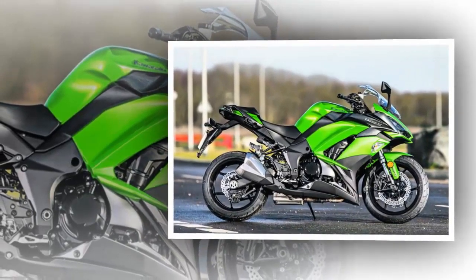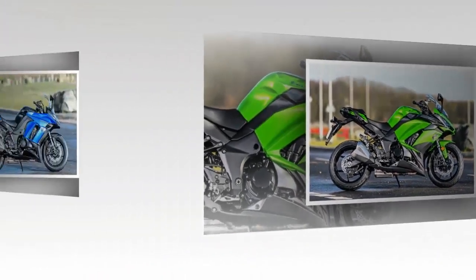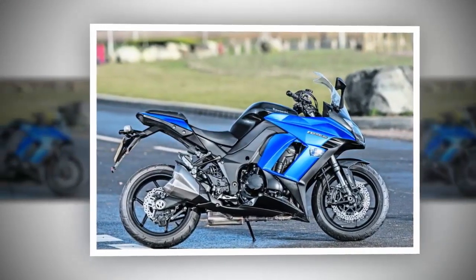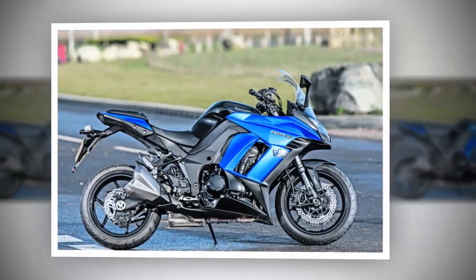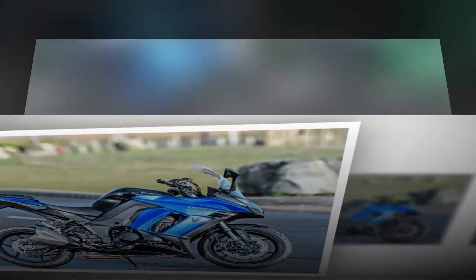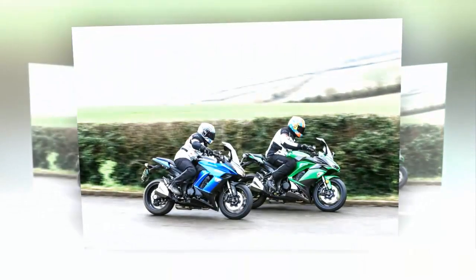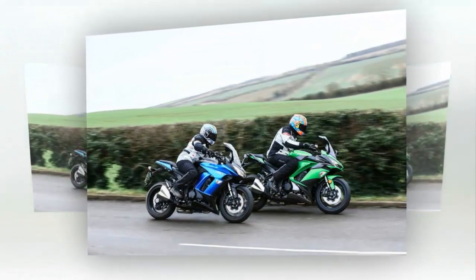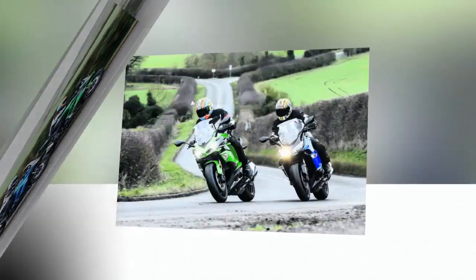Time for my go! Verdict: minor changes have made a significant difference, and thankfully Kawasaki haven't tried to fix what wasn't broken by commissioning a root and branch overhaul. The older Z1000SX remains an excellent sports tourer, while the new machine simply reflects the changes requested by Z1000SX owners.